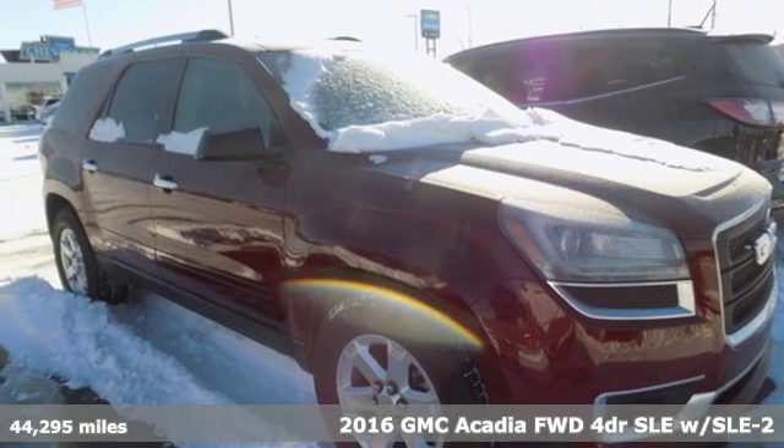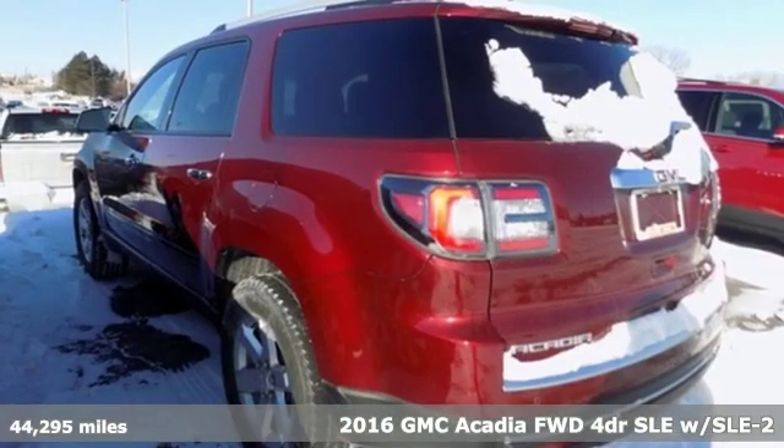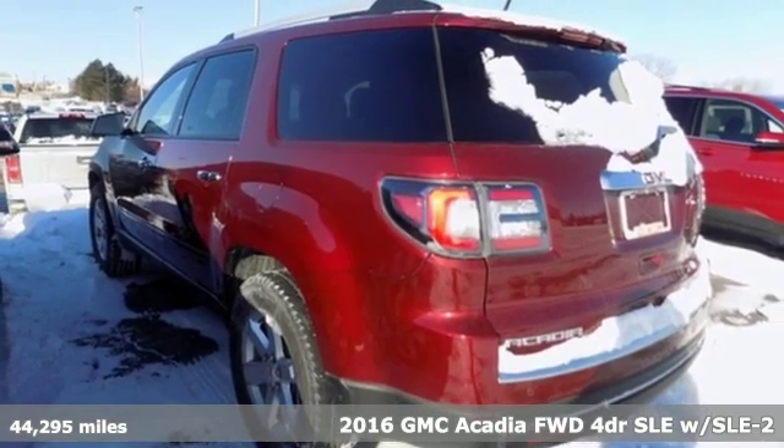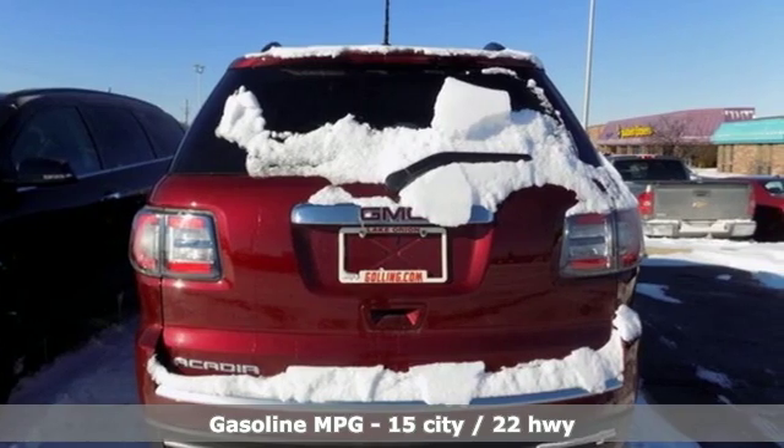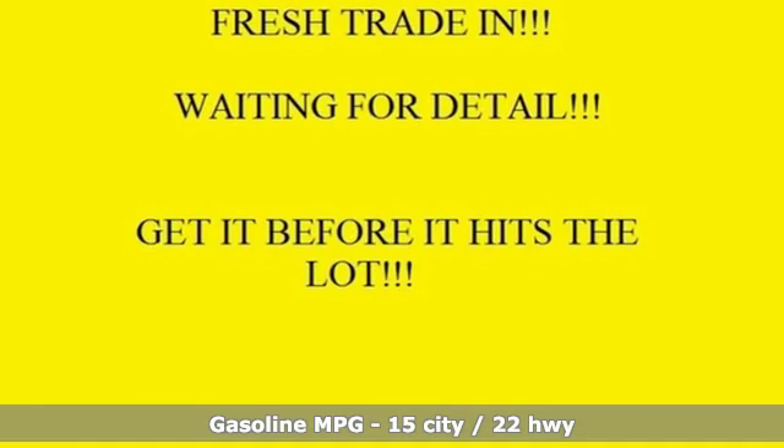Here's a 2016 GMC Acadia. It's just what you need in a full-size crossover — a large and impressive interior with functional carrying capability. And get ready for an impressive combination of features.